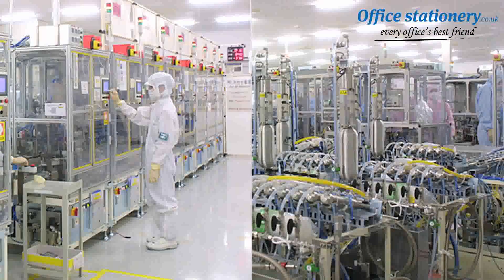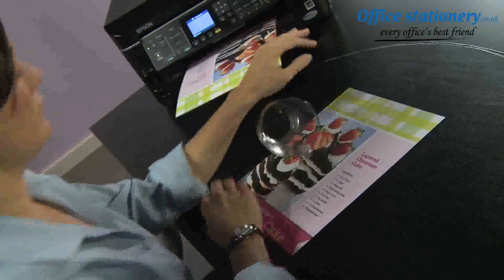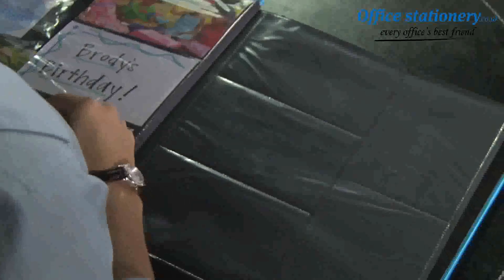Each Epson cartridge contains specialized features, including smart valve technology to release an even flow of ink, producing superior prints that are always instant-dry, smudge, fade, and water-resistant. With Epson's total focus on top-quality materials and best-in-class manufacturing, it's no surprise that Epson prints can last up to 200 years in an album.